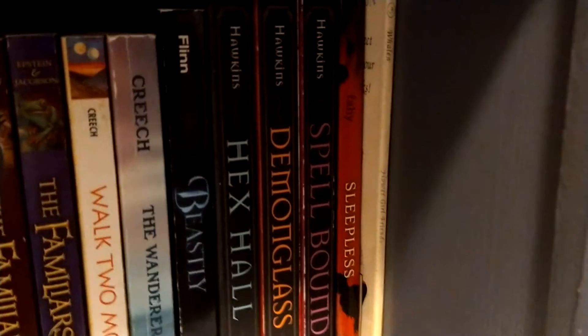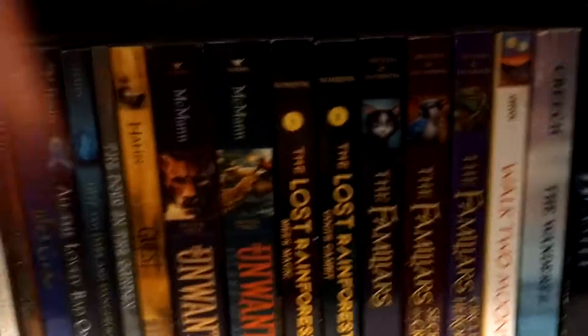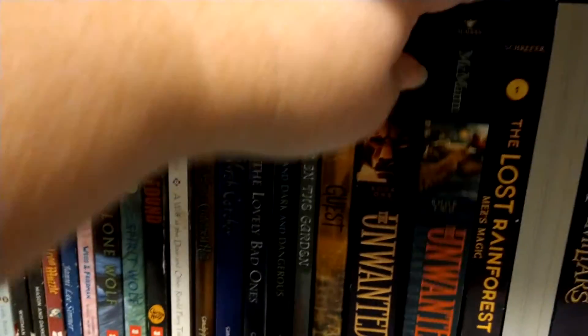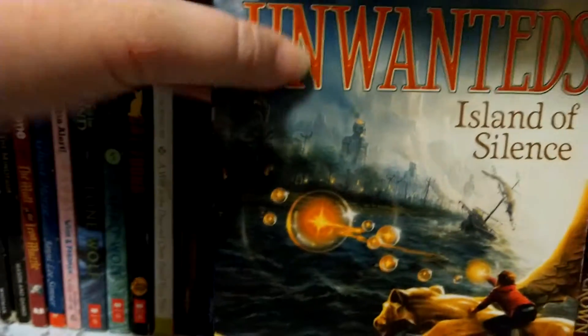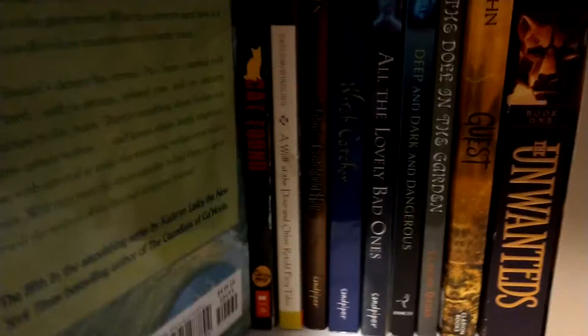Now we're down here on this bottom shelf — the second shelf; this is a three-shelf unit. And we are going to be turning around Gogi's Gambit. The Unwanteds: Island of Silence, which really was the first book that got me interested in wanting to get that series. And then Wolves of the Beyond, number five: Spirit Wolf — that one's going to be waiting until I can get the other ones.